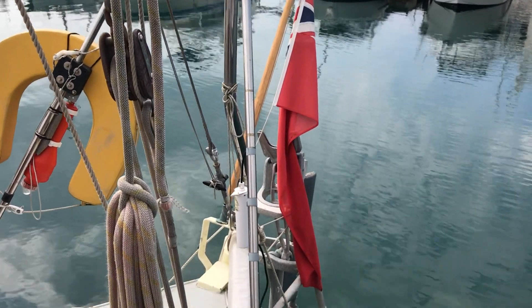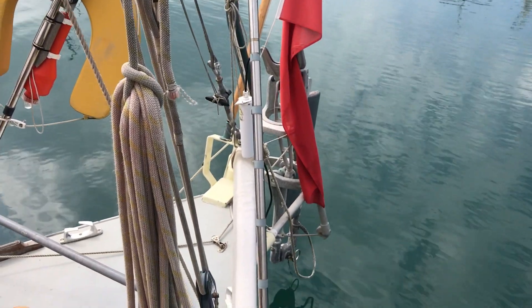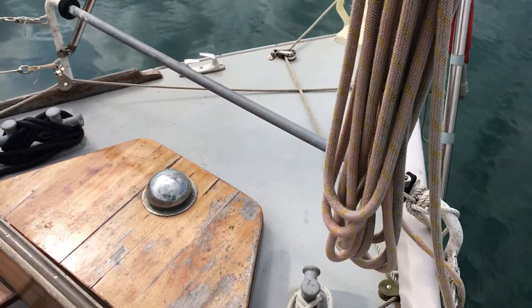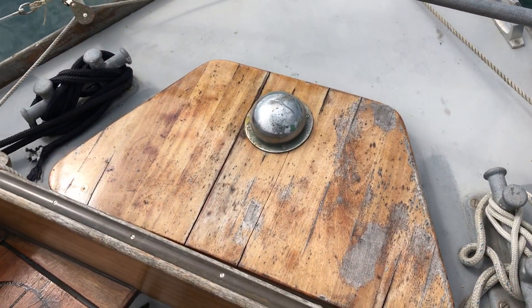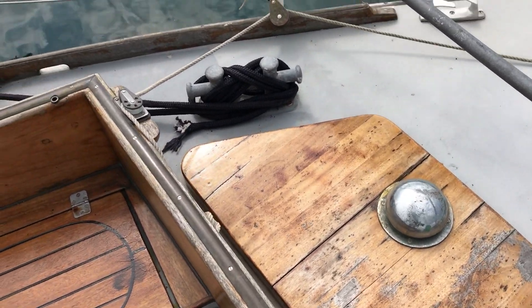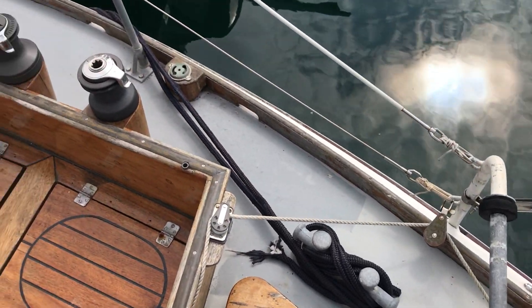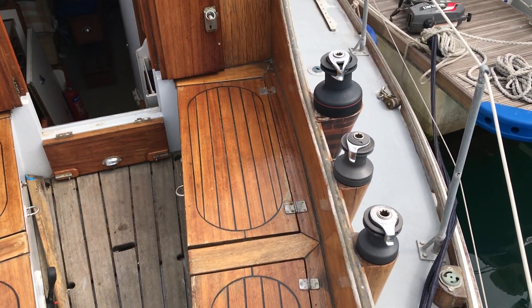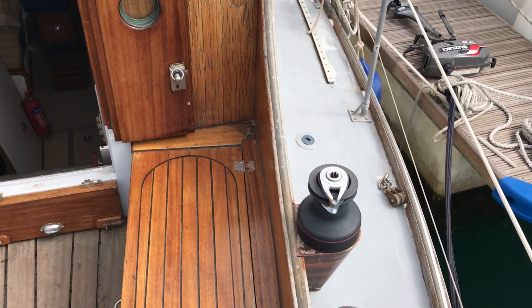Starting at the stern, we've got a nice canoe stern with great wind vane gear attached, and a big locker there where you can get down to the rear of the engine for work if you need to. There's lots of storage space.